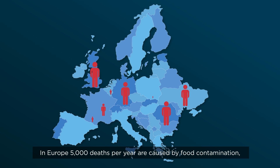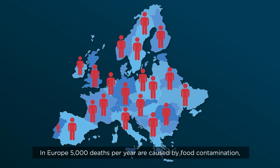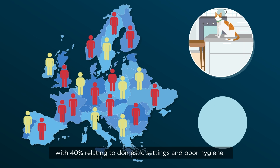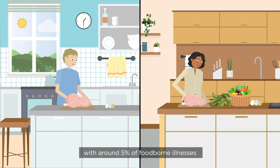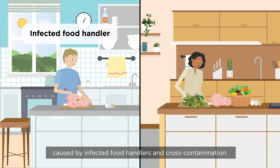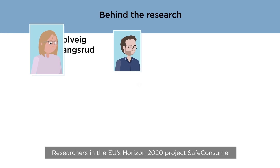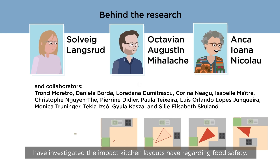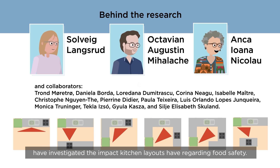In Europe, 5,000 deaths per year are caused by food contamination, with 40% relating to domestic settings and poor hygiene. With around 5% of foodborne illnesses caused by infected food handlers and cross-contamination, researchers in the EU's Horizon 2020 project SafeConsume have investigated the impact kitchen layouts have regarding food safety.